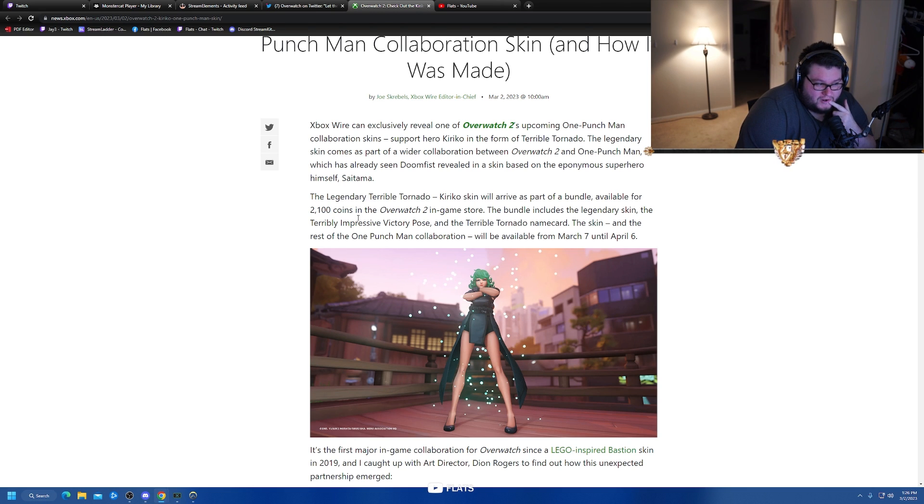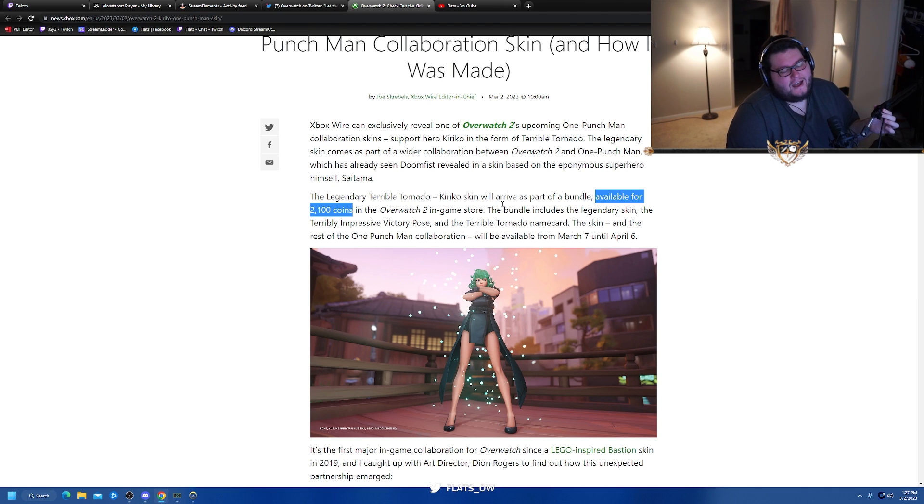The bundle will be 2100 coins? I thought it would be much higher than that for this quality. The Kiriko witch skin for Halloween was like 2800, and I would argue this is way better than the witch skin. That's actually lower than I expected. I bet the regular skin by itself is 1900, so you might as well buy the bundle for the extra two bucks. I'm happy it's not like 50 dollars — they very easily could have charged that — so I think that's pretty good.